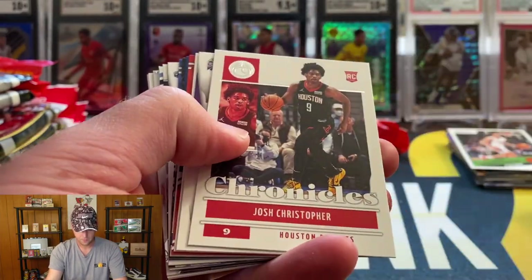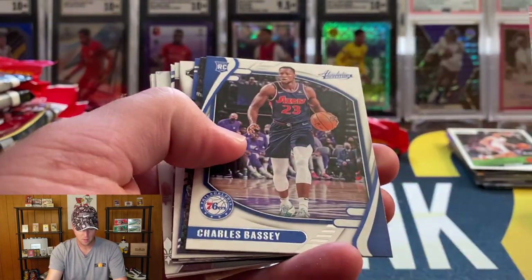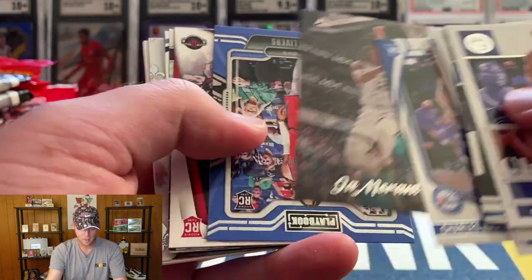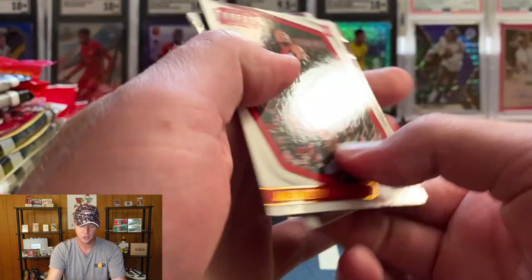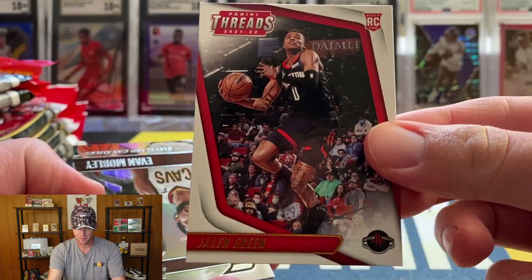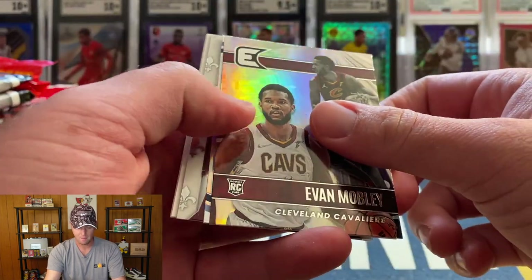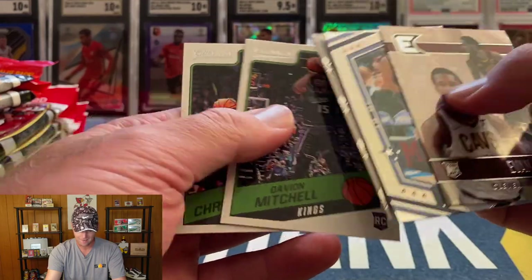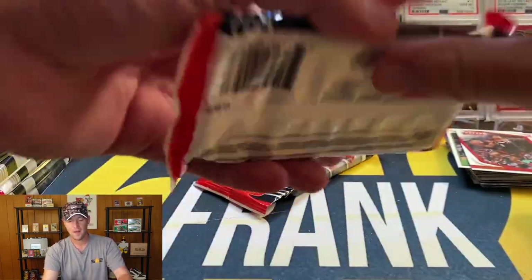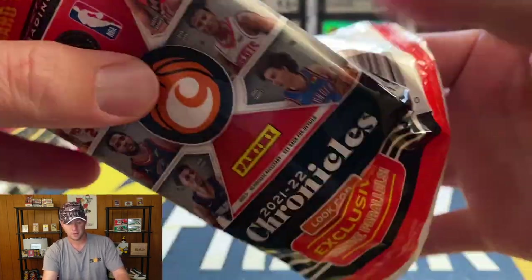Pack seven: Kuminga, Josh Christopher — not getting a lot of Jalen Green. Scottie Barnes, Charles Bassey, Ja Morant Luminance, Isaiah Livers again. Speaking of Jalen Green — there he is, and that is a bronze out of Threads. Very subtle, just the name is in bronze. Evan Mobley out of Essentials, LuKa, Evan Mobley again out of Crusade, Davion Mitchell, and Josh Christopher.